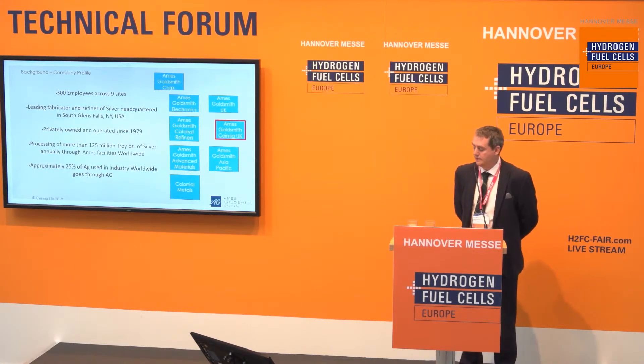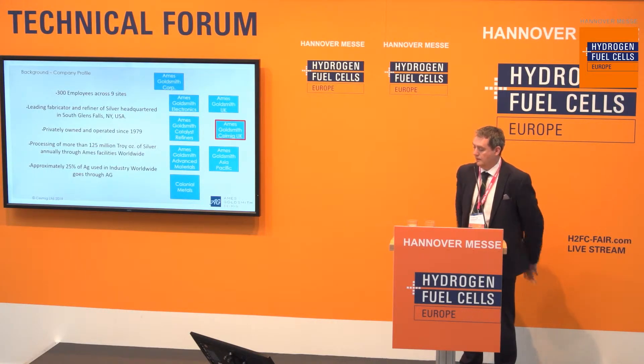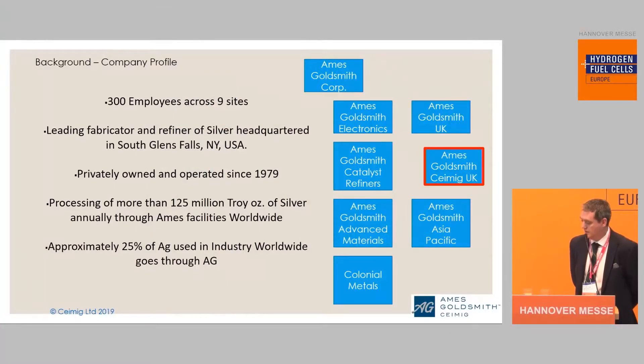A little bit of background regarding Ames Goldsmith Company. We are a 300-employee company across nine sites with eight divisions, and my particular company is Kameg, and we are based in Dundee in Scotland. Ames Goldsmith is an extremely large silver production and handling company — we actually do 25% of the silver worldwide. But Kameg itself is more involved with precious metals away from silver, which would include platinum, iridium, ruthenium, etc.